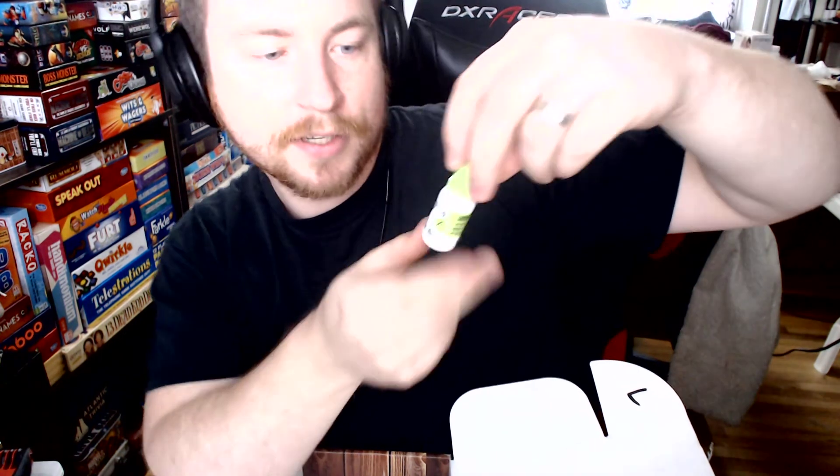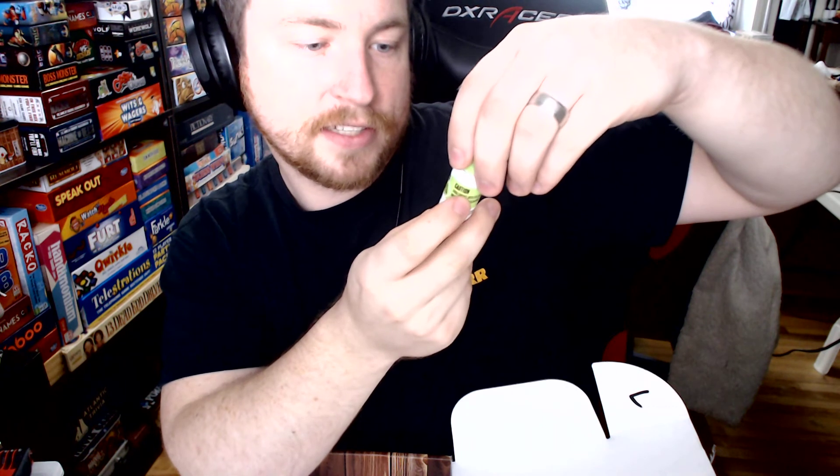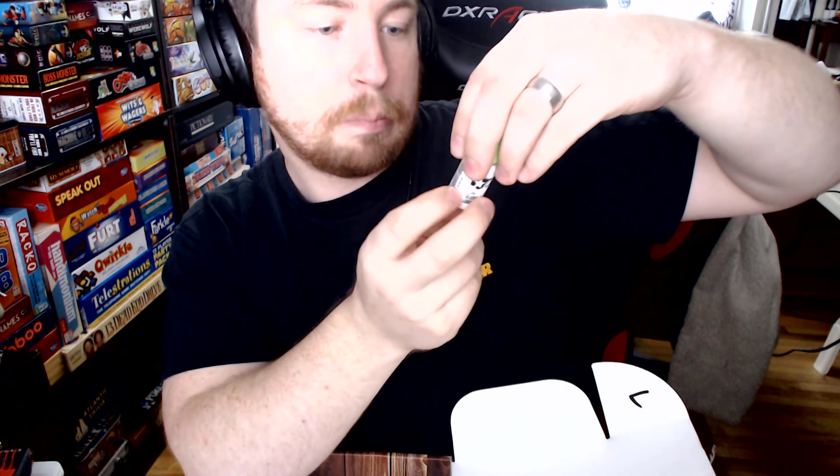Last but not least, looks like some silicone lubricant — some Eclipse lubricant. Don't put it in your eyes, but it's a little eyedropper sort of size thing.